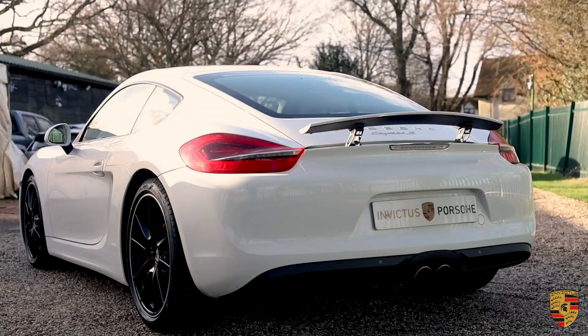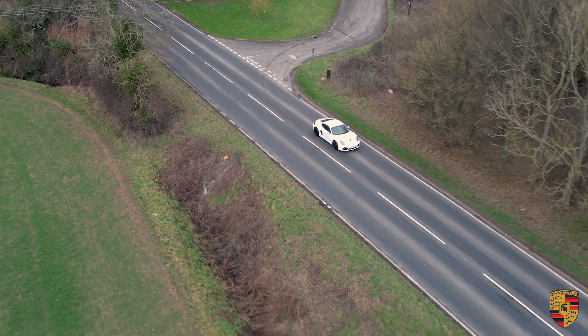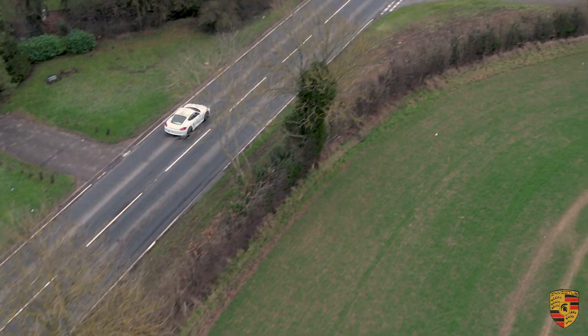Welcome to Invictus Voltus. Today we have the Porsche 981 Cayman with the 3.4 litre engine. In this video I'll tell you everything you need to know — the history, the spec, and overall what it's like to drive.